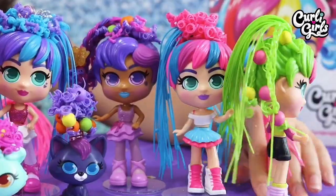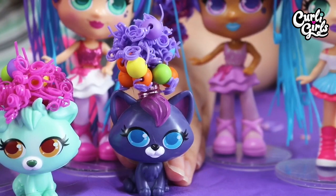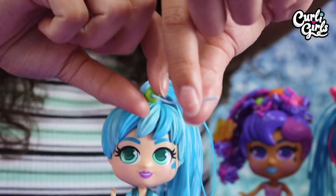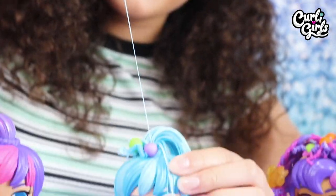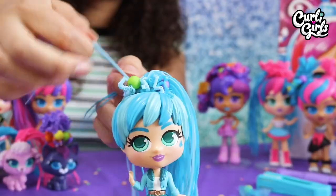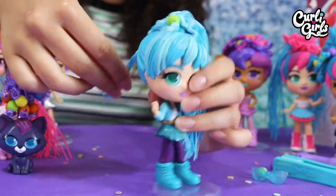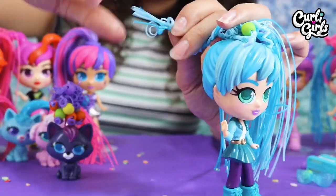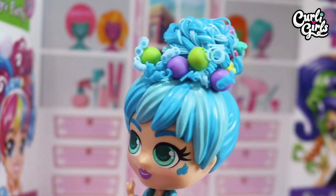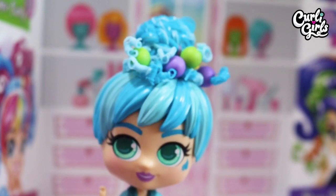So what hairstyle to choose for Adele? There are so many limitless hairstyles to choose for the dolls and for the pets too. Curls it is then! Wow, Adele, you are looking super stylish. You have definitely expressed your curl power!